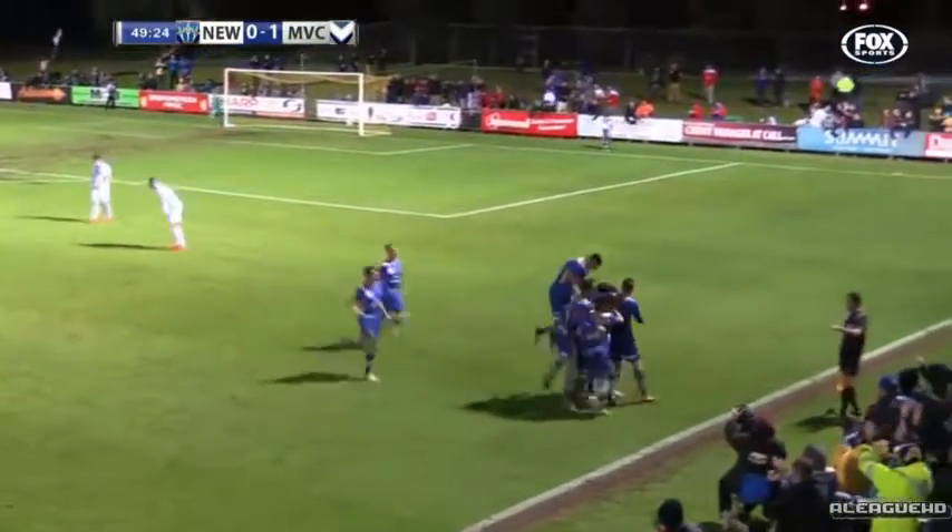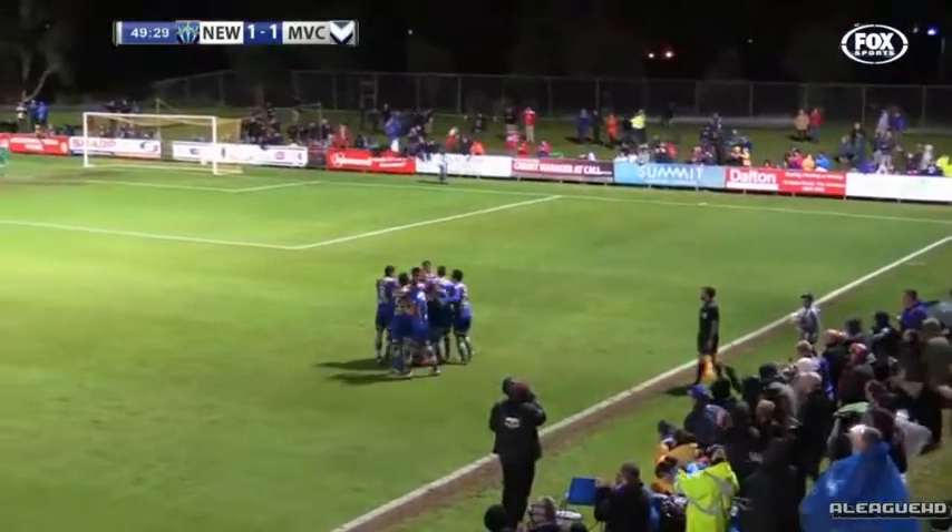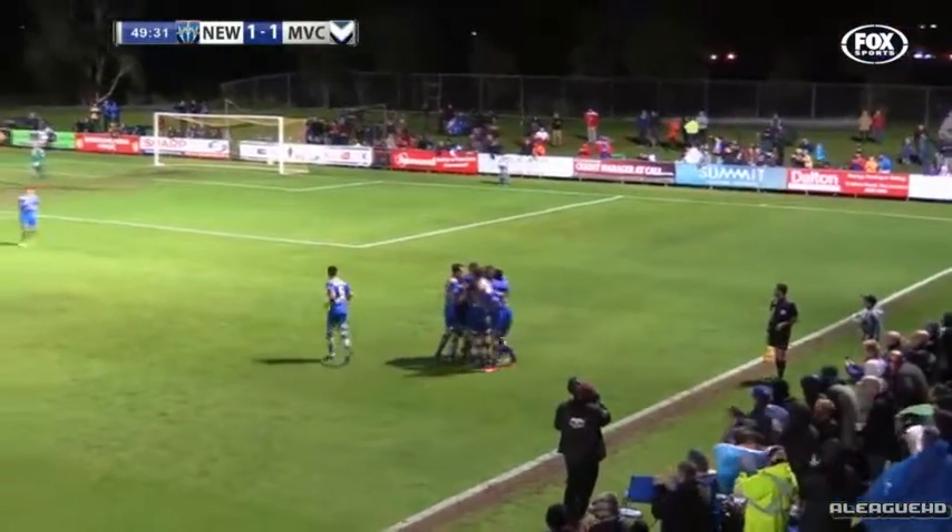And that's why there's so much optimism about him. The big signing from Finland got on the sheet against the Mariners a week ago and he's made it two from two.